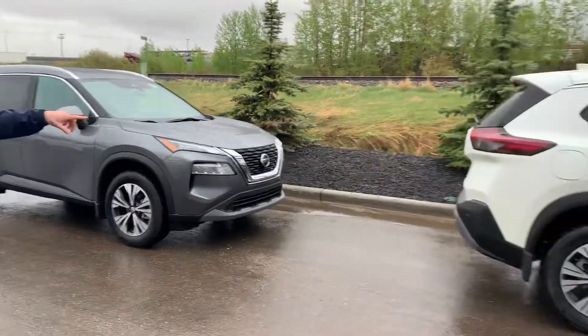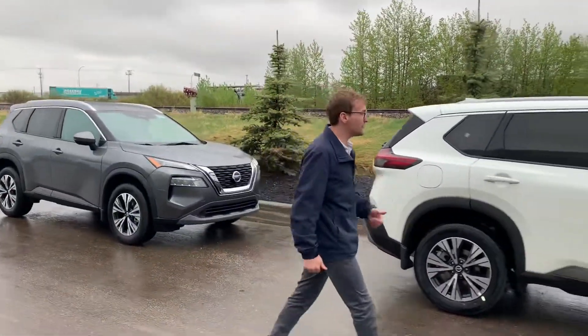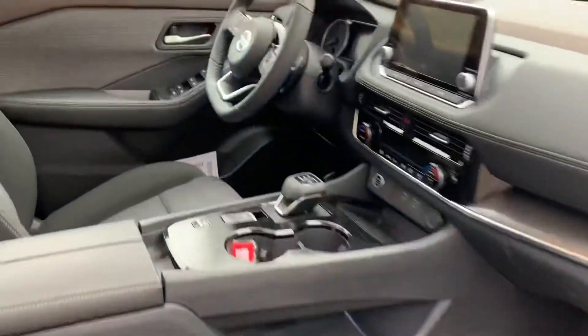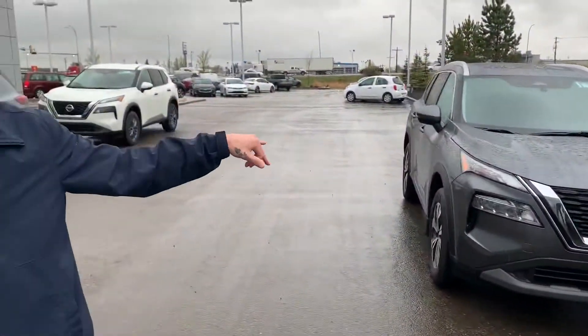I don't know if you're aware, but the new Nissan Rogue is completely redesigned — a totally different vehicle — with a bunch of brand new features like a heated steering wheel in the SV model, a standard panoramic moonroof, a ton of great features, and new in the SV is the Premium package where you can get leather in it.